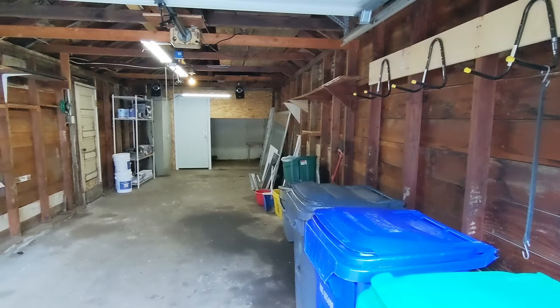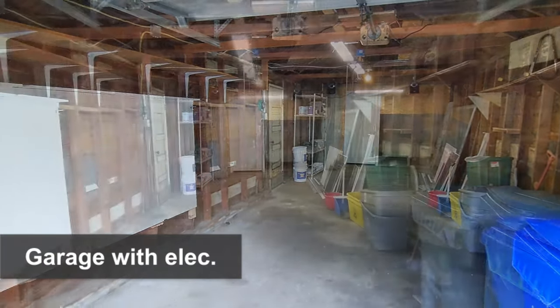There's lots of parking space, and the oversized garage has room for both a car and a workshop.